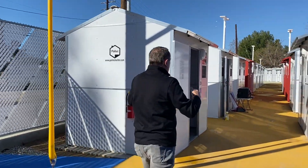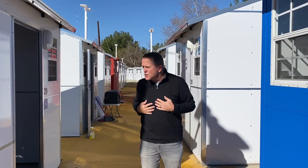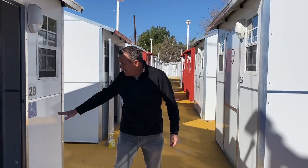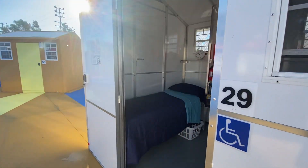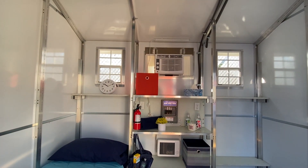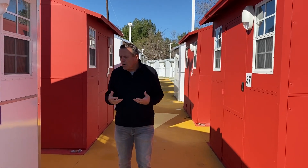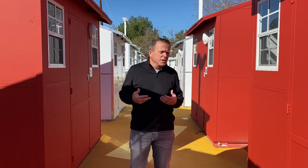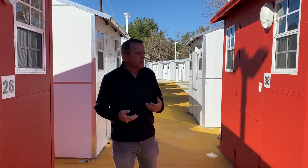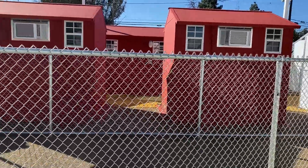As we walk our way down, you can see there are just multiple units. For individuals who may need special care, we have ADA units right here where they can bring their wheelchairs in and get the help that they need. It really is a community of people where everybody is working together to help themselves exit their state of homelessness. And over here, we have a dog run.